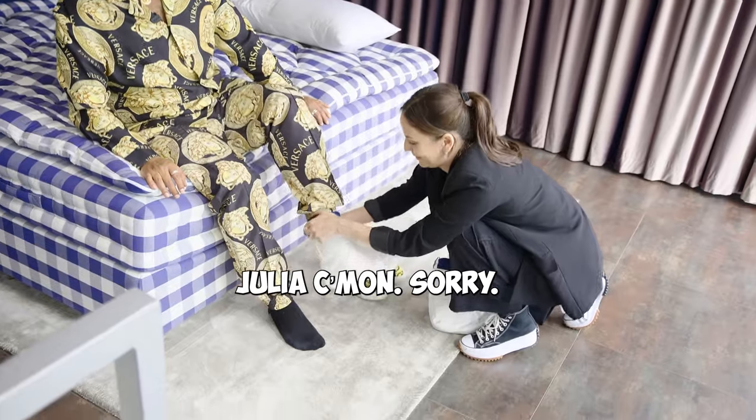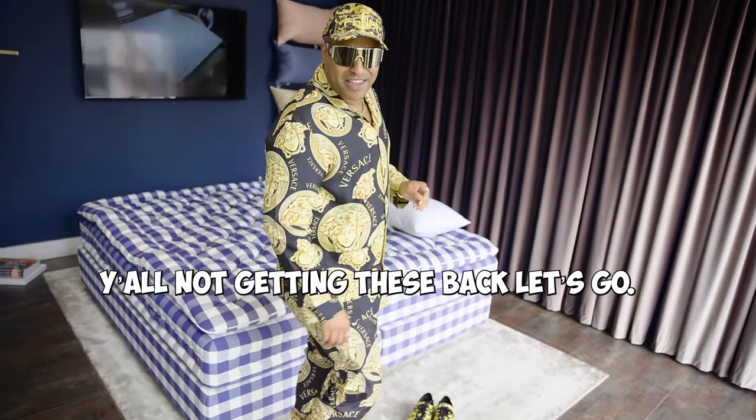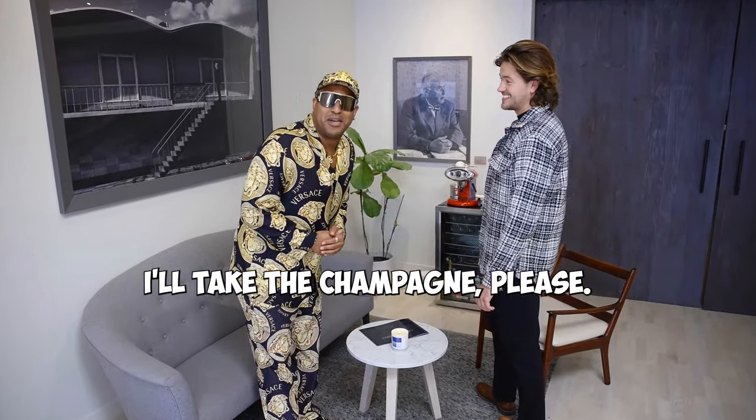Julia, come on. These are exclusive — you can't get these. Rate my outfit, what's a 10? How much are these? $325,000. I'm not getting these back. Do you have any refreshments or anything? Water, espresso, champagne. I'll take the champagne, please.